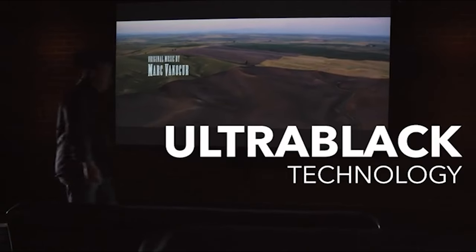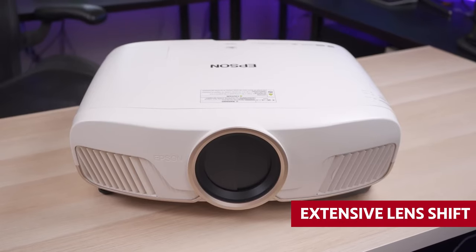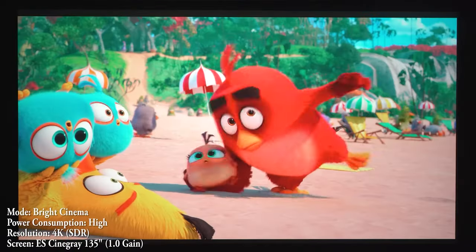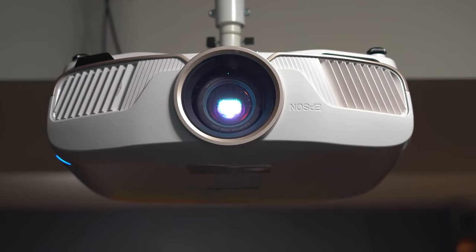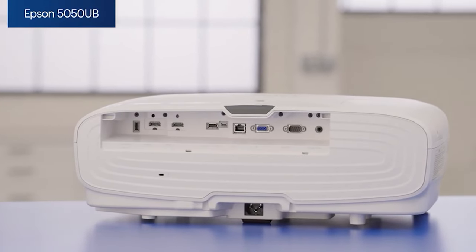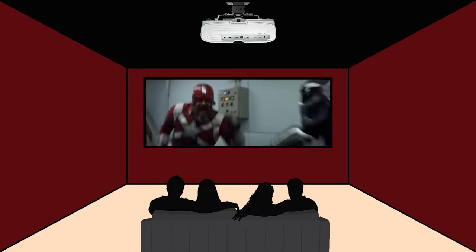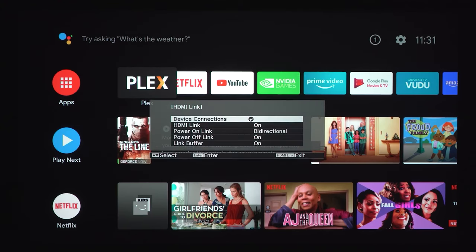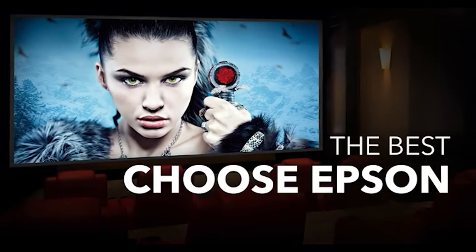Just imagine immersing yourself in your favorite films and shows with all the richness and vibrancy you could ever want. And let's not forget the cherry on top: motorized zoom and an extensive lens shift — it's like having a personal cinema tech at your beck and call. Now, we know what you're thinking: all of this must cost a fortune. And yes, the Epson Home Cinema 5050UB is an investment. But when you think about all the money you might save by not going out to the cinema or renting a screening room, it seems like a pretty smart choice. Plus, the noticeable improvement in image quality is undeniable. So what are you waiting for? It's time to step up your home entertainment game.